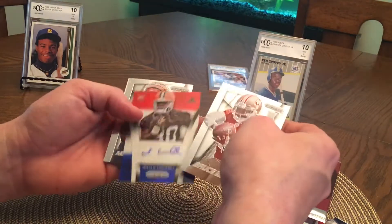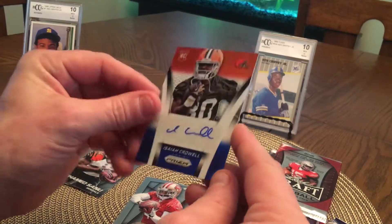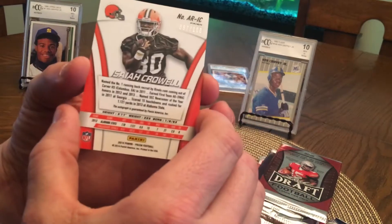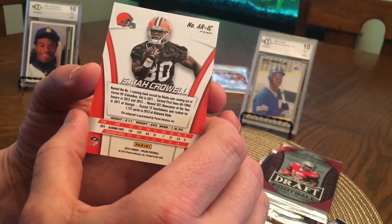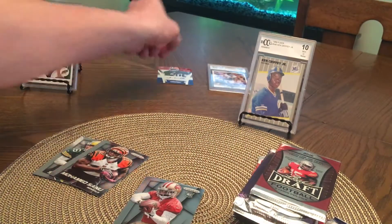Bruce Ellington. Ooh, autograph! Isaiah Crowell, 87 of 100. Wow, this is a nice box.